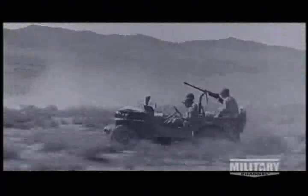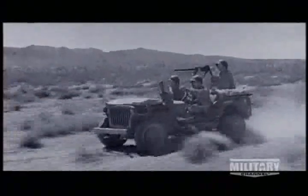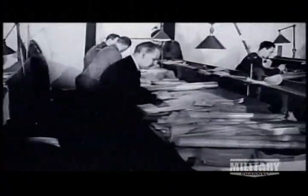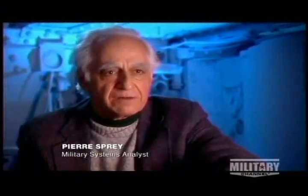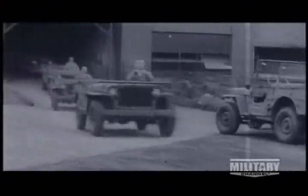The Army liked what the Bantam guys were cooking. The only problem was they didn't think a small company could rustle up the volume of Jeeps they'd be needing. Bantam was completely shafted out of the contracts — the designs were turned over to Willys and Ford, who got huge contracts. After making maybe a couple of thousand Jeeps, Bantam was out of business. Hundreds of thousands of Jeeps rolled off the production line.